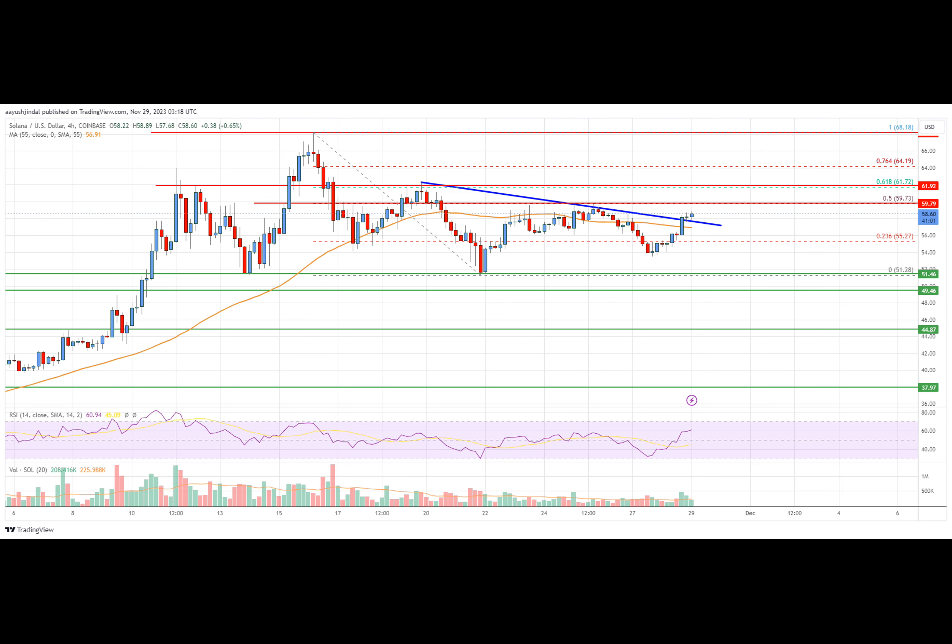Solana price is trading above $55 against the U.S. dollar. Like Bitcoin, SOL can start a strong increase if it clears the $60 resistance. Solana price started a decent upward move from the $51.20 support zone. The price formed a base and was able to climb above the $53.50 and $55 levels. There was a clear move above the 23.6% Fibonacci retracement level of the downward move from the $68.18 swing high to the $51.28 low.